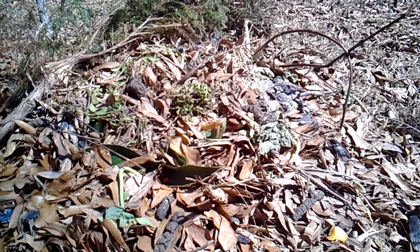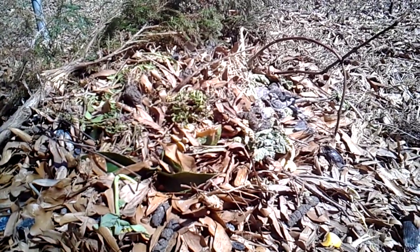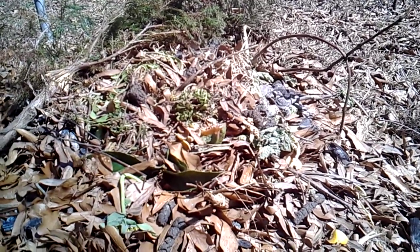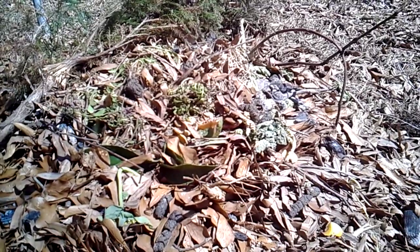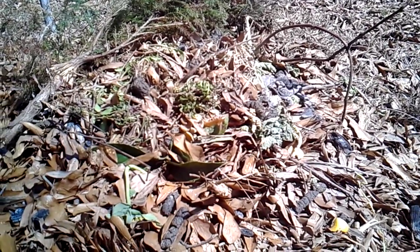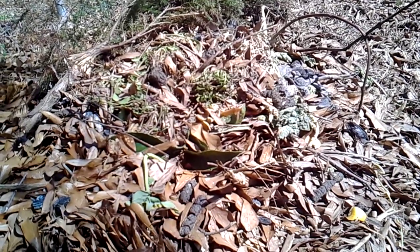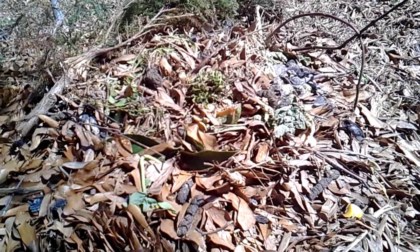I even put my dog's poop in here — a lot of people don't do that. My dog's on a high-quality pescatarian diet, eating things like salmon, sweet potatoes, peas, and rice, so I feel like I can put his poop in here and it's not a big deal. If you're feeding your dog some type of GMO corn, then shame on you and you shouldn't put it in your compost pile, but otherwise you should be good to go.